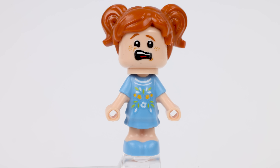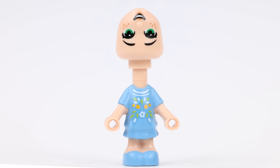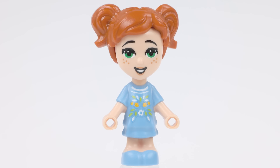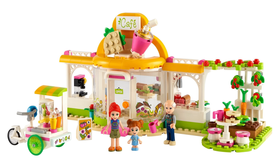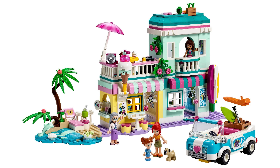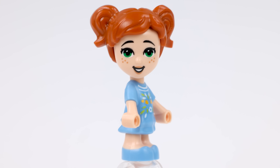Our first gift for Tuesday the 6th of December is this Ava micro doll. LEGO must have had an overstock of these — she also appears in 41444 Heartlake City Organic Cafe, 41679 Forest House, 41693 Surfer Beachfront, and 41667 Heartlake City Murder House. Okay, I made that last one up.